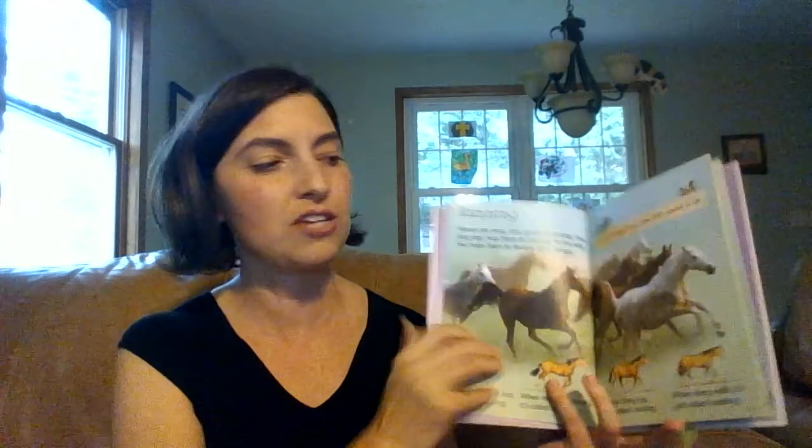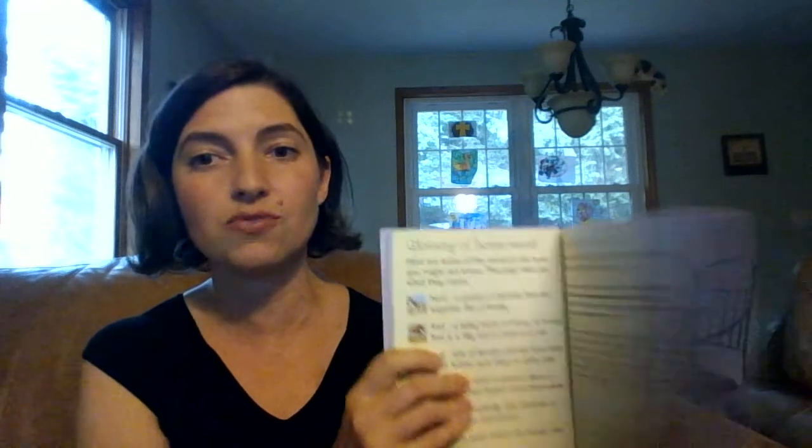The first is Horses and Ponies, and this would be for your youngest little readers. It is full of beautiful pictures with bite-sized bits of information, and at the end they have a glossary of terms, and also it is internet linked, so there's a website that you can go to to find out more information that is safe for the children.